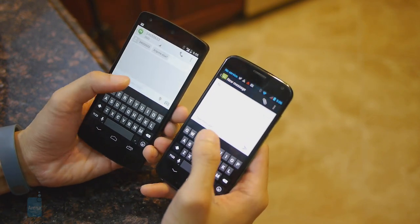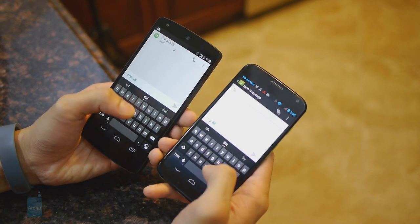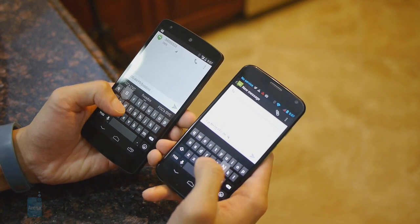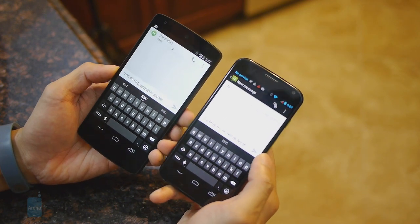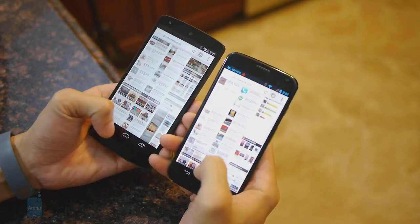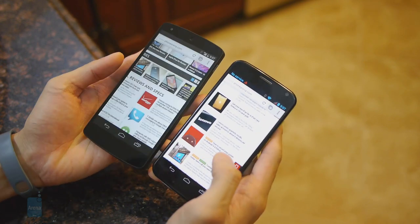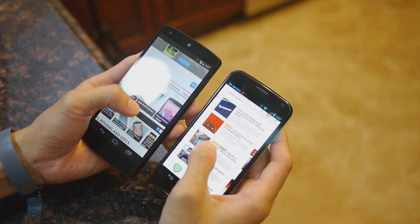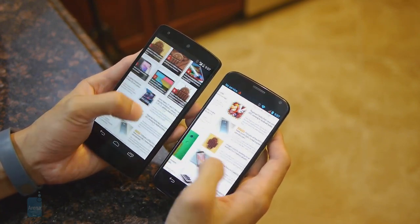Mainly due to its larger display, the Nexus 5 has a slightly more spacious on-screen keyboard, but that's pretty much it — they're both identical in function, super responsive, and the Moto X, despite having a slightly smaller display, is still very easy on the fingers. Likewise, they're both fantastic for surfing the web, featuring fast 4G LTE connectivity so pages load quickly, and their kinetic scrolling and page rendering performances are pretty much identical.